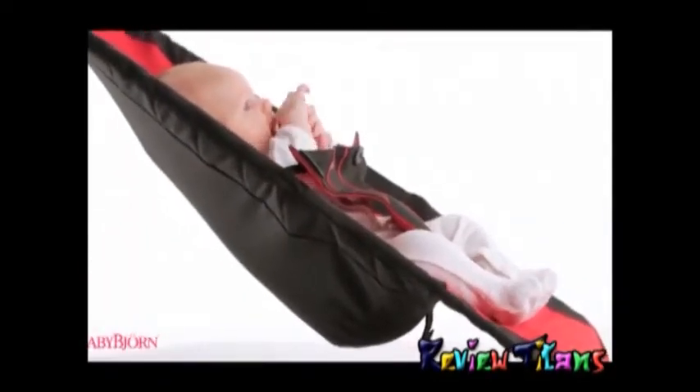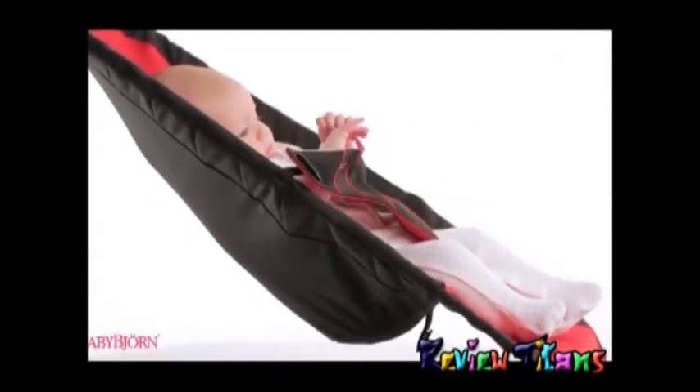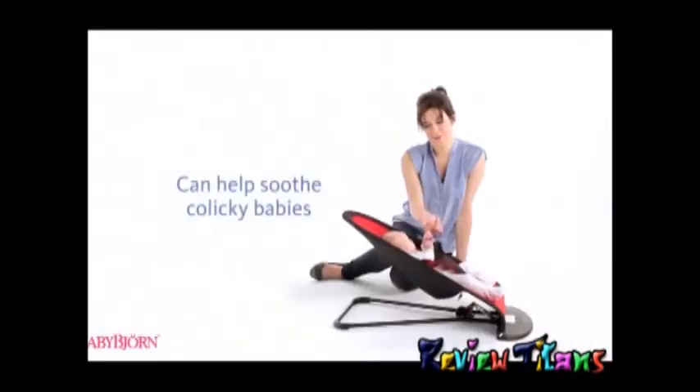Your child's own movements power the Babysitter Balance naturally, so there's no need for batteries. The motion of the Babysitter is smooth and less mechanical than battery-operated bouncers, and helps soothe colicky babies.